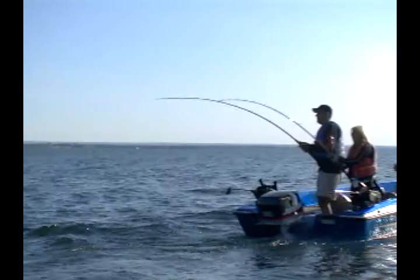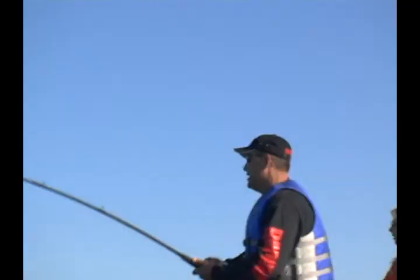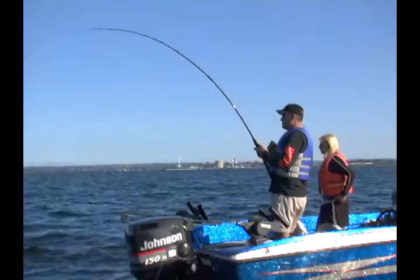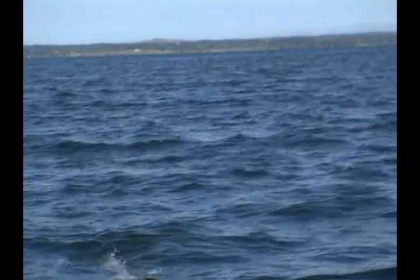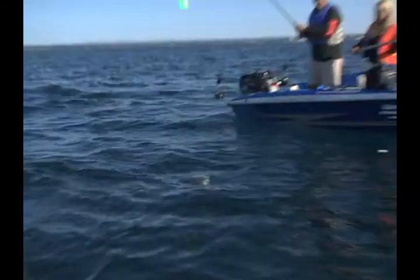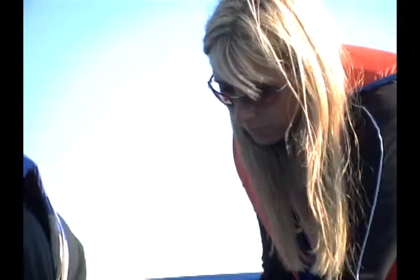Oh, look at him go! Feels like a bit of a better fish — I'm guessing just over 20 maybe. Oh, there he goes. He's not bad. I'll grab that and we'll just scoop him up. There we go — that's awesome. He's over 20. Broke our 20-pound barrier!